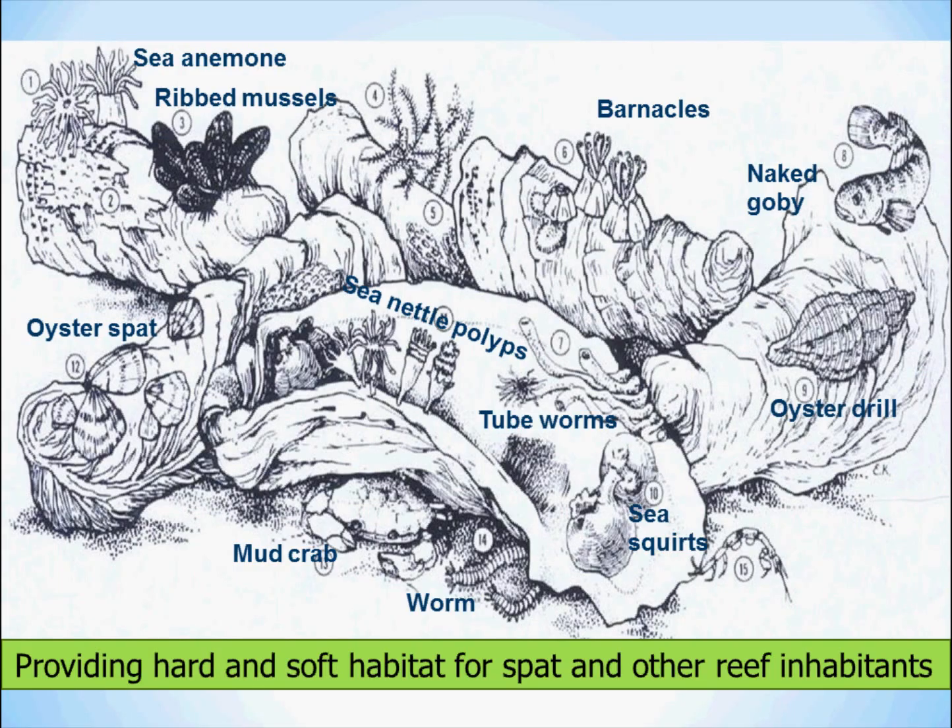Here is a depiction of a healthy oyster reef and some common inhabitants. Hard substrate provided by oyster shells is ideal for organisms that are permanently attached to the surfaces, such as barnacles and spat seen here. Soft substrate makes for good hiding spots for crabs and fish that occasionally prey on reef inhabitants as well.